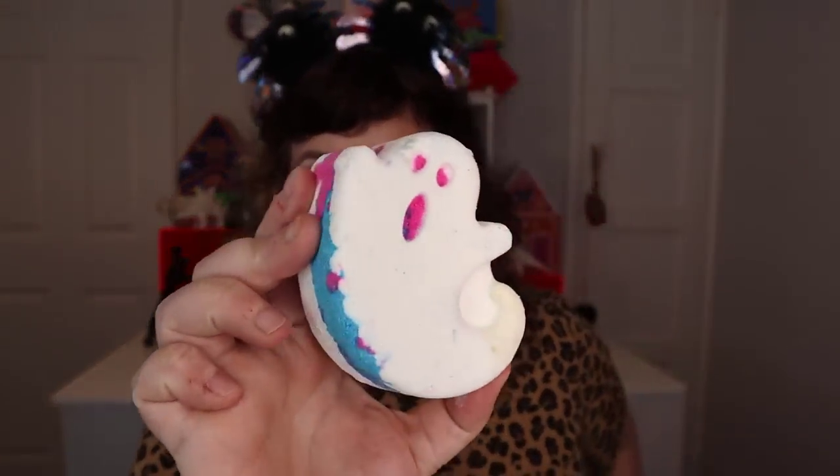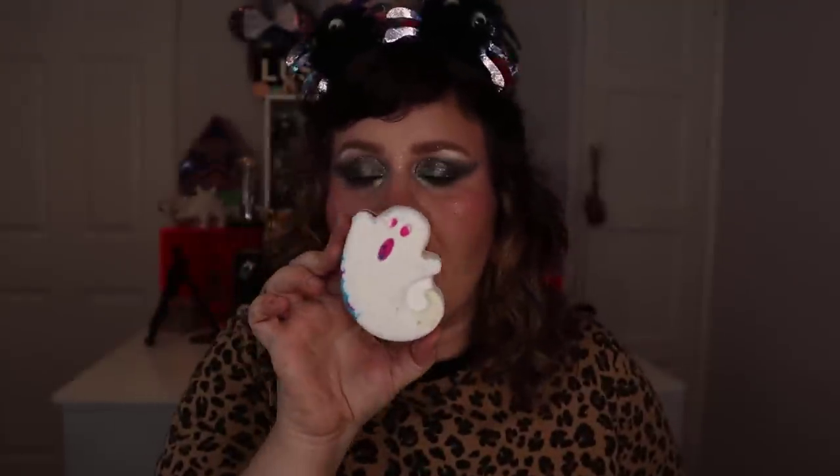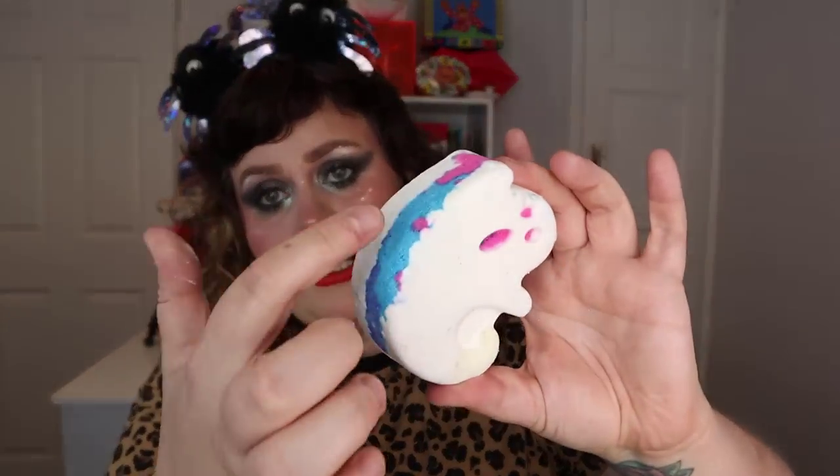This year they have knocked it out of the park — every year it gets bigger and better and it is massive, spread across my table. There are some returning products and some brand new ones. First up is the Ghosty bath bomb — we all know him, love him. He's got that really lovely fresh Avobath scent, with blue, pink and purple dark stormy colors coming out.